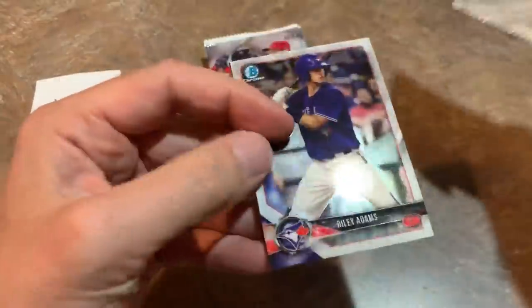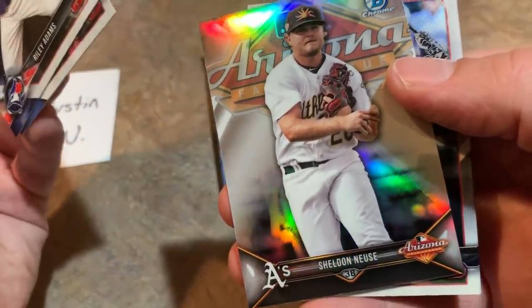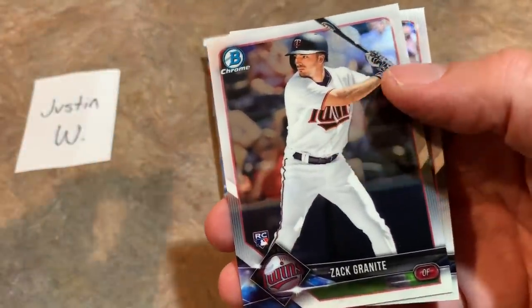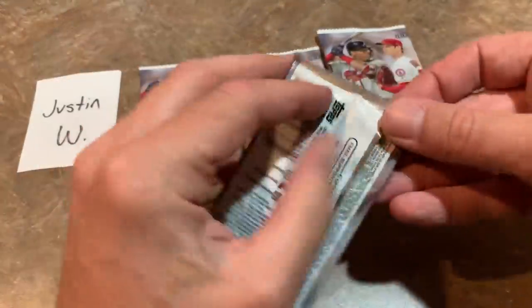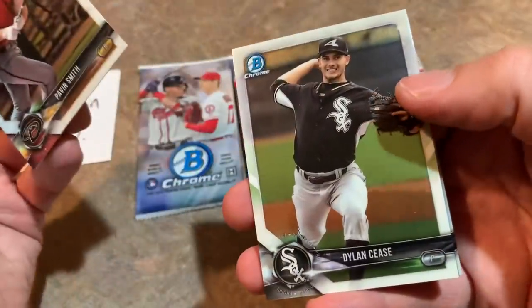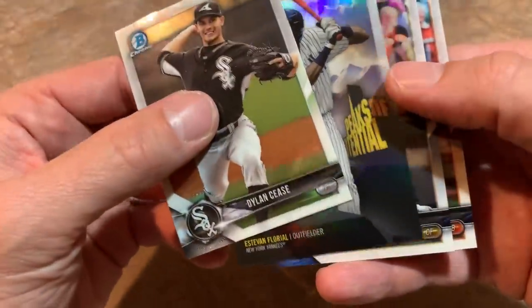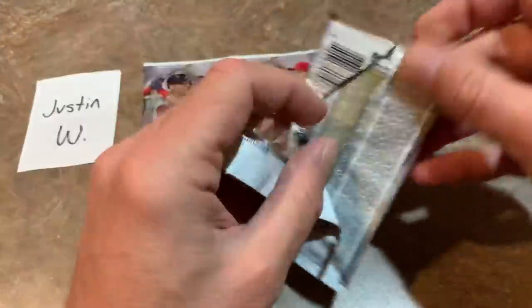Pack number two has Riley Adams leading things off, Dakota Hudson, Sheldon Neuse who put up some big numbers in the minors — we'll see if that translates to the majors for that Athletics prospect. Then a Granite rookie card and Chris Bryant is the last one. There should be an autograph in here somewhere for Justin to go with the Lucas Sims. We've got a Dylan Cease from the prospect list — that's a good one, he's going to be a good one for sure. Estevan Florial, a nice prospect in the Yankees system. Alex Gordon and Todd Frazier — both of those guys' careers are winding down.